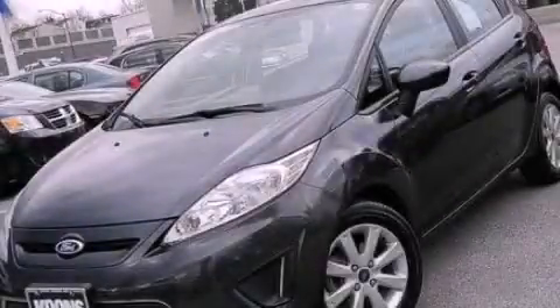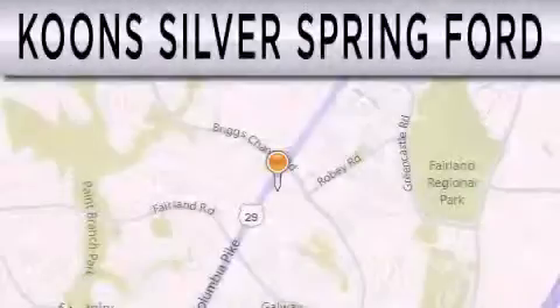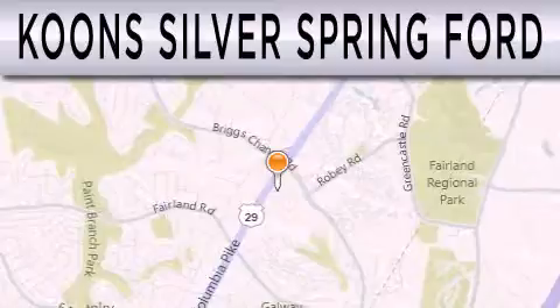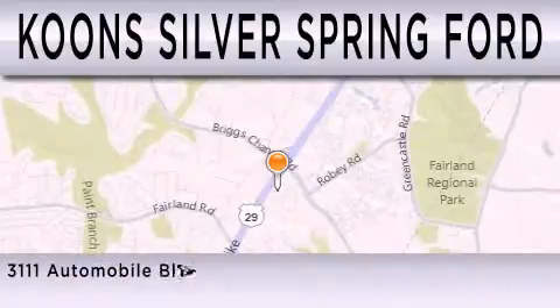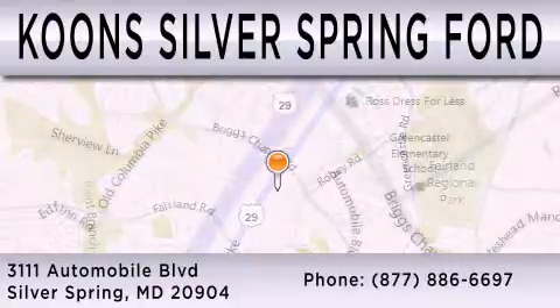Contact us today and schedule your opportunity to see this vehicle in person. Coons Silver Spring Ford is dedicated to doing everything possible to ensure that the experience you have selecting your next vehicle is as pleasant as possible. We're located at 3111 Automobile Boulevard in Silver Spring.